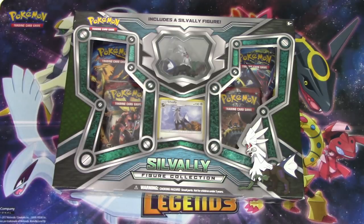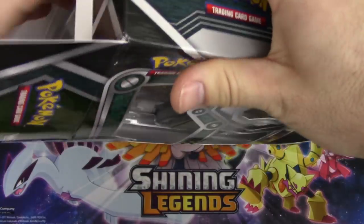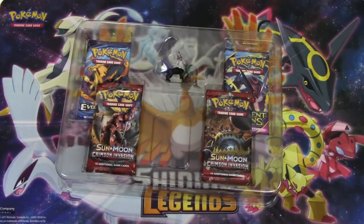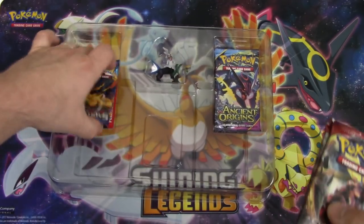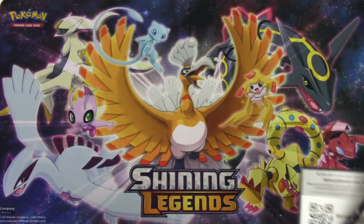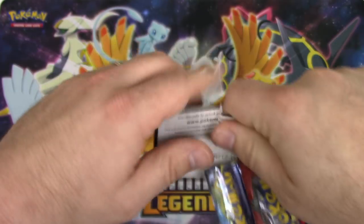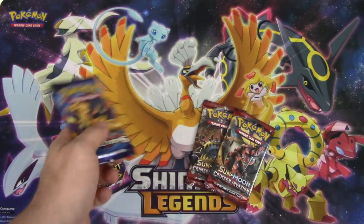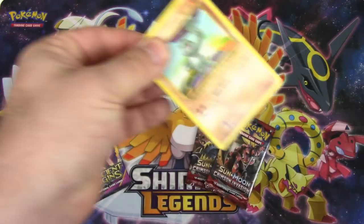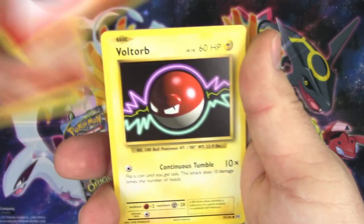Energy card goes over there. Let's do it again - I'm not going to show all the stuff off because N just so kindly did it for me. Yes I did - because I'm a nice guy like that. Take that out and put it into a sleeve please - figure goes over there. Here's another code for the Silvally figure collection box. I'm going to start with Evolutions because that's what I do.